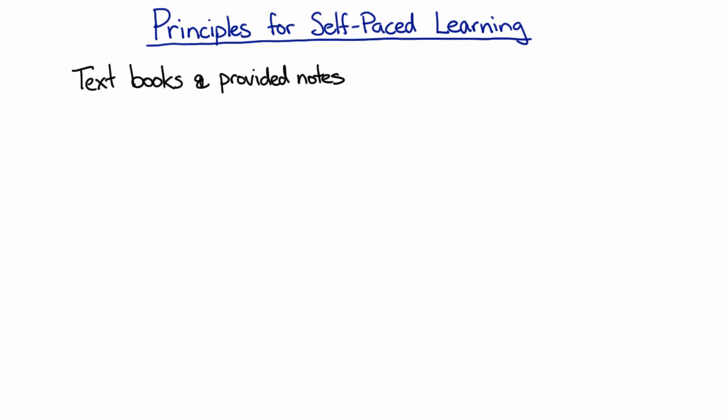First of all, it turns out that we need the textbooks and the provided notes. Written material is typically the best way to present the most detail, and it's also the fastest way to skim to find a particular discussion of a specific topic, and it's often preferred by non-native speakers or students with other accessibility issues, so it's essential to have these resources available for a course.